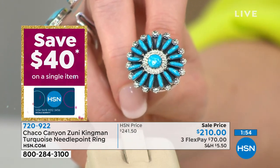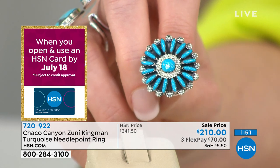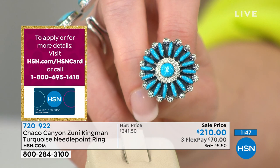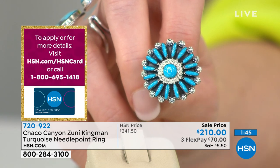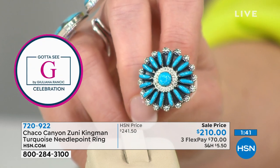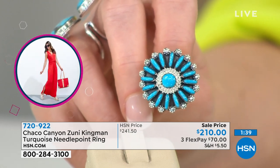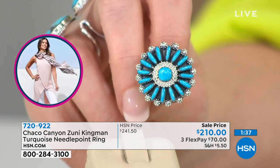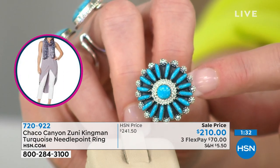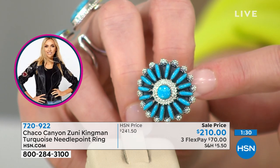We have a special price of $210 — it's $70 on any credit card. I believe right now we have sizes five through ten — actually, we already only have size six through nine. I knew these were going to be popular. Looking at the end of the ring — is that almost like a little flower? Little stars!